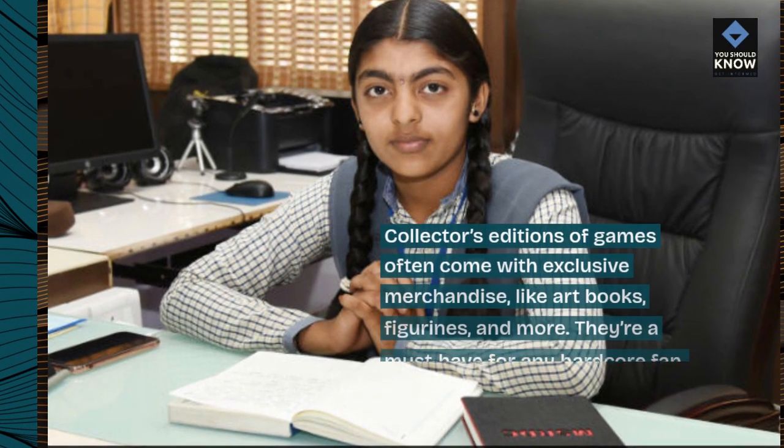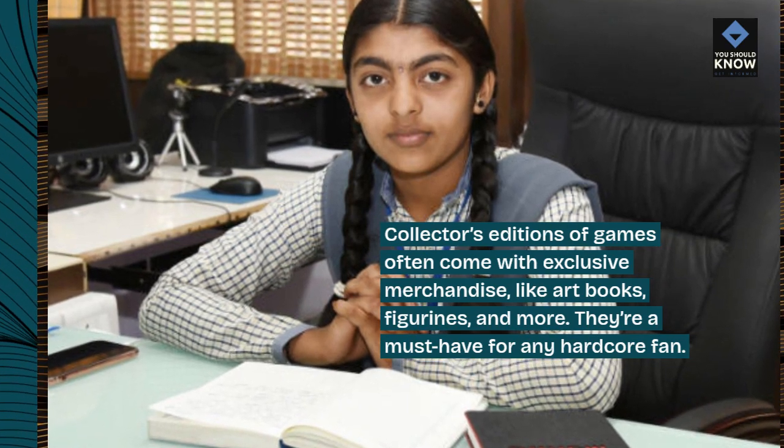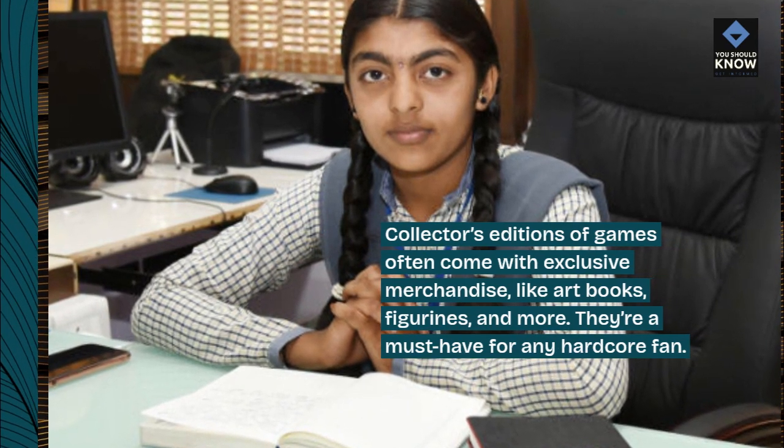10. Collector's editions. Collector's editions of games often come with exclusive merchandise like art books, figurines, and more. They're a must-have for any hardcore fan.